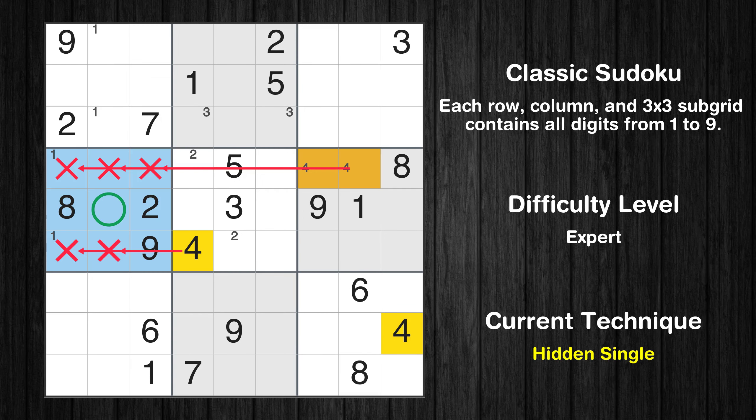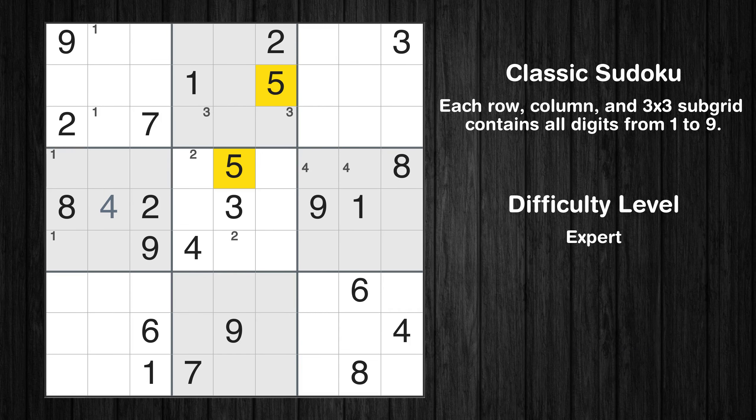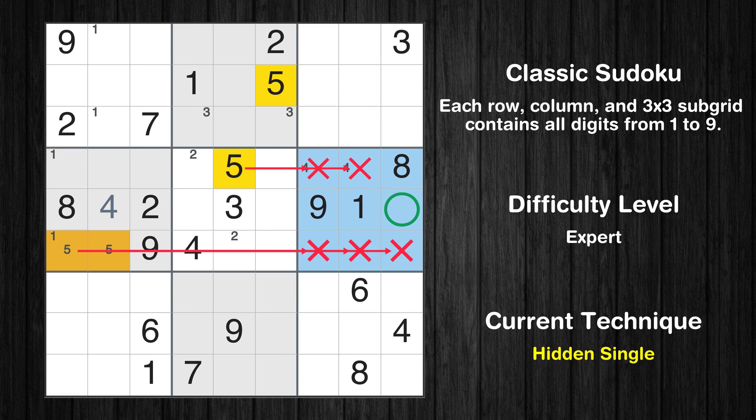In the fourth block, the number 4 can be directly placed. Let's move to number 5. Only two positions left in the fourth box where value 5 can be placed. In the sixth block, the number 5 can be directly placed.